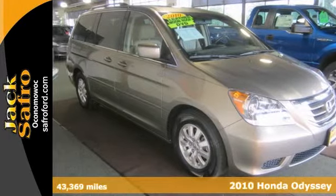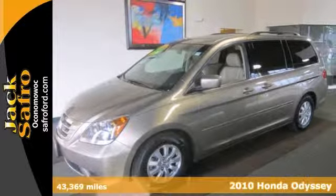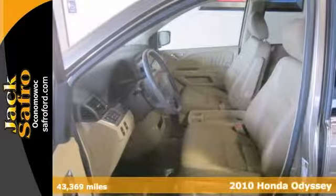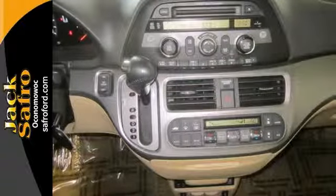You'll be an informed buyer when you purchase this 2010 Honda Odyssey EX-L because it has a Carfax title history report. This one is extra clean — no rips, no abuse, no cigarette burns. It's in immaculate condition inside and out.